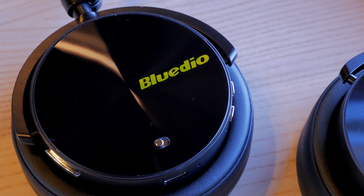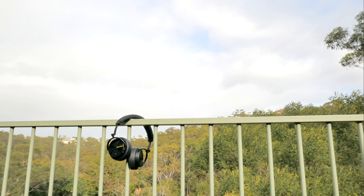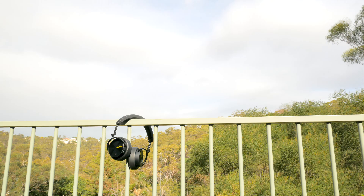First is the Bluedio Turbine T5, a Bluetooth headphone with active noise cancellation. Please check out the review of the headphone.